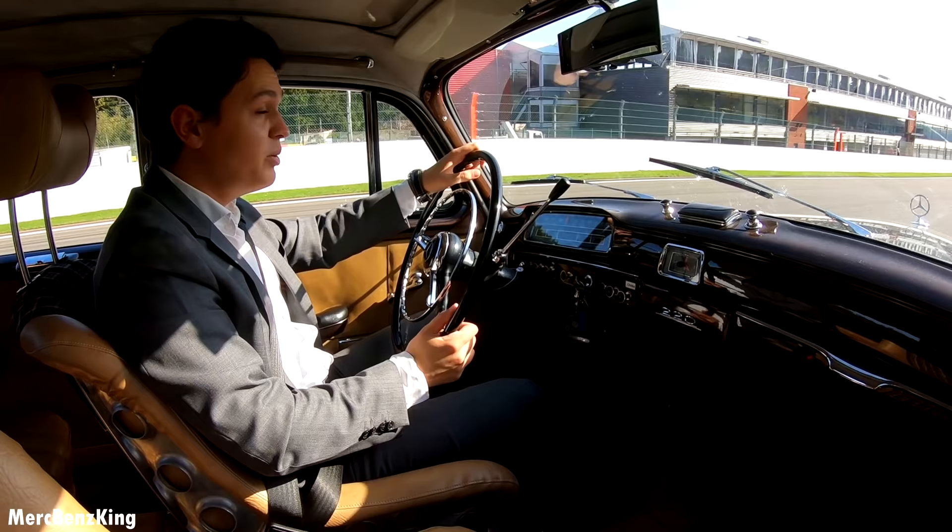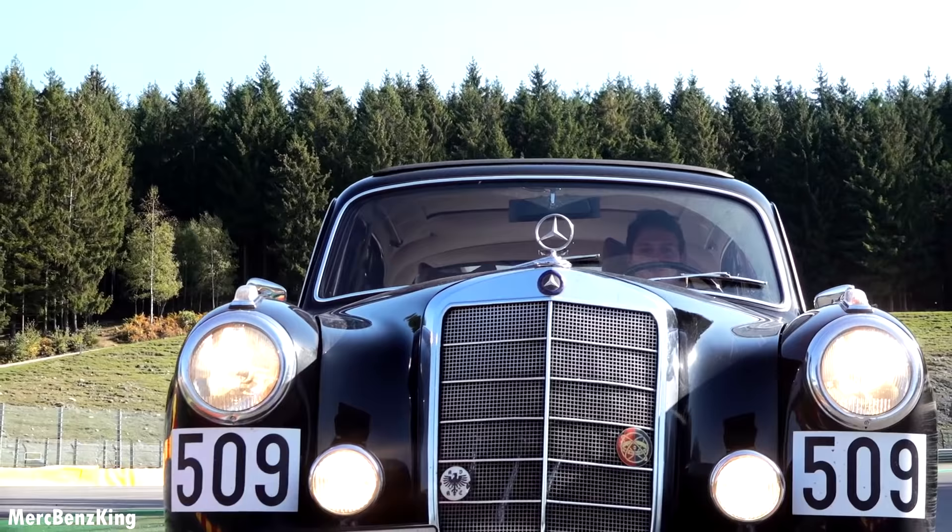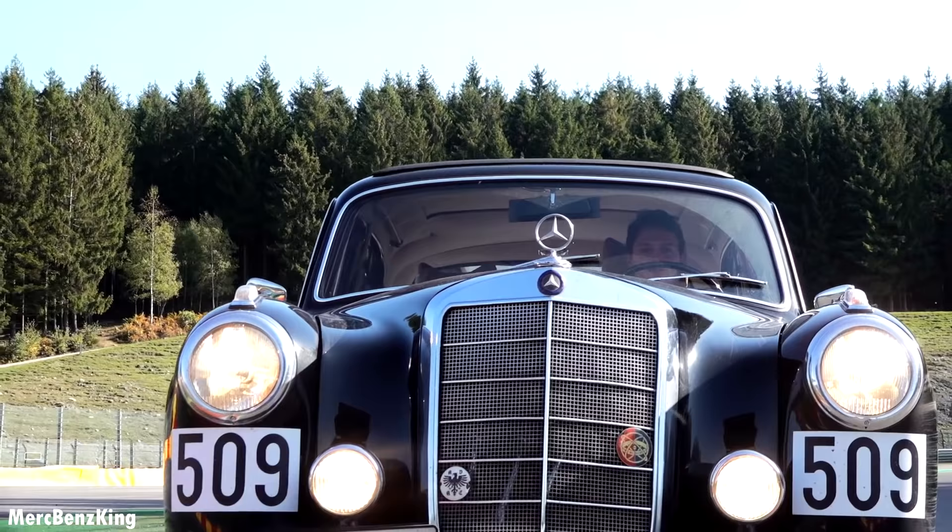So guys, I hope you liked this video with the Ponton, and I will definitely see you guys next time. Check out the road trip video with the Ponton all the way to Stuttgart Museum.